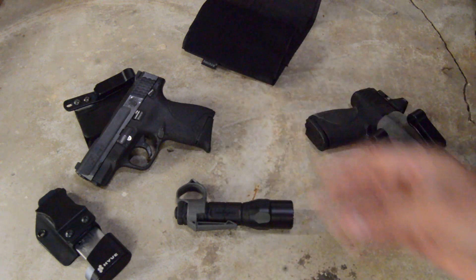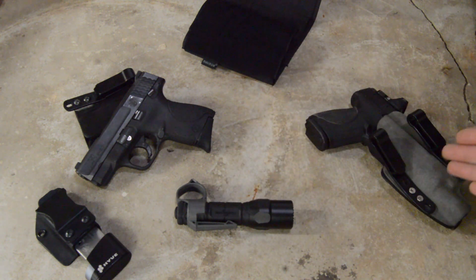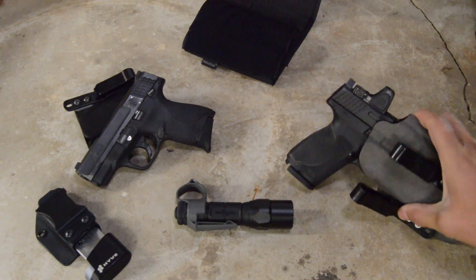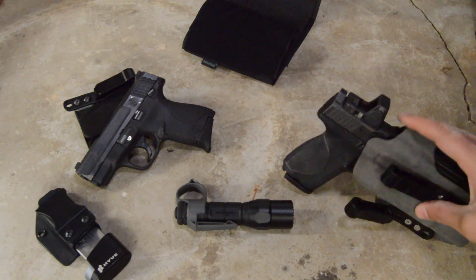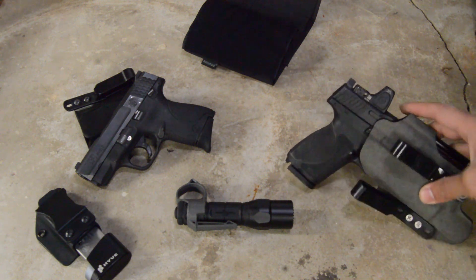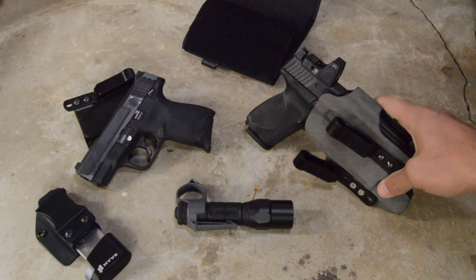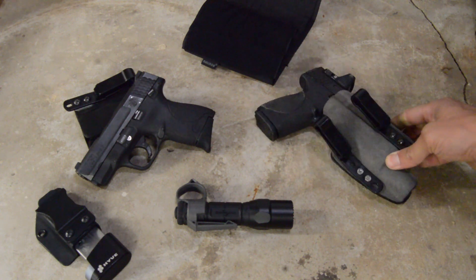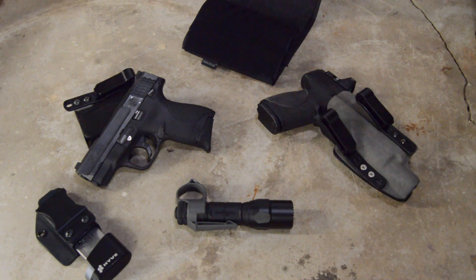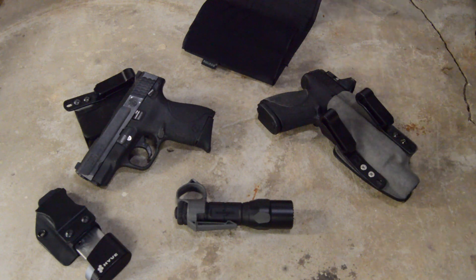Hope that helps if you're on the fence about either of these guns. You can't go wrong with either one — I would just ask: do you prioritize comfort and concealability, or do you prioritize performance and training consistency between platforms? I don't want to undersell the comfort of the 2.0 — it's heavier and a little less concealable, especially with the light on there, but I can still conceal carry it all day long even in summer. You kind of just have to get a gun and try it out to know. Both are great options — hit me up if you have any questions, and stay tuned for more videos. Thanks for watching.